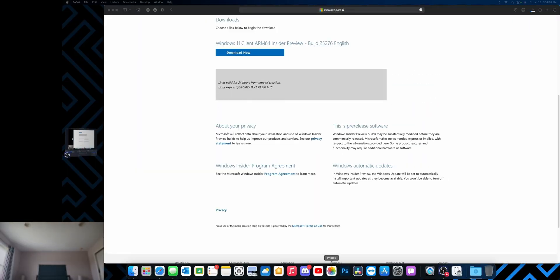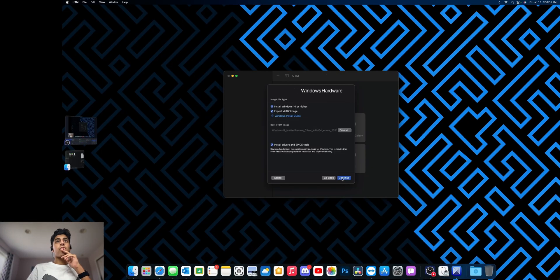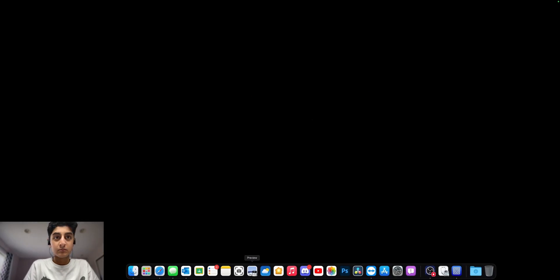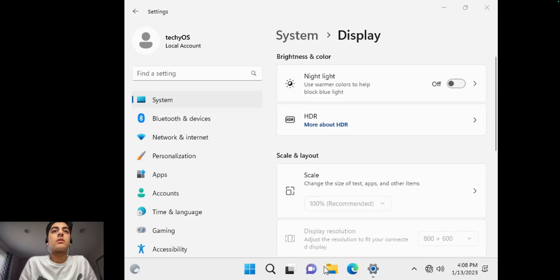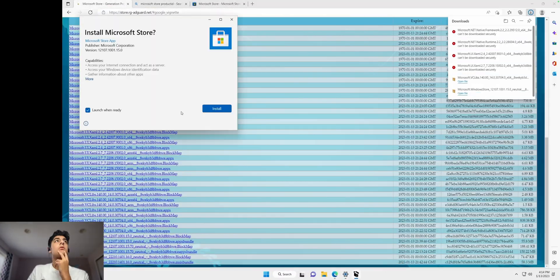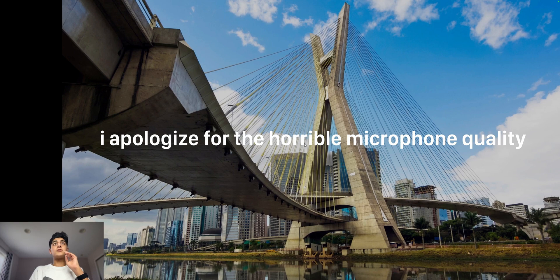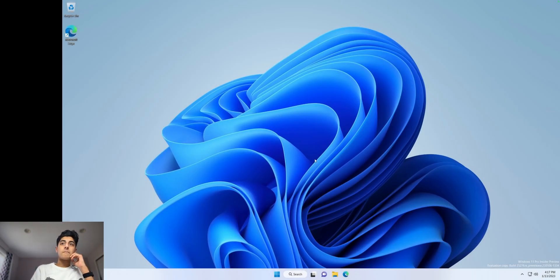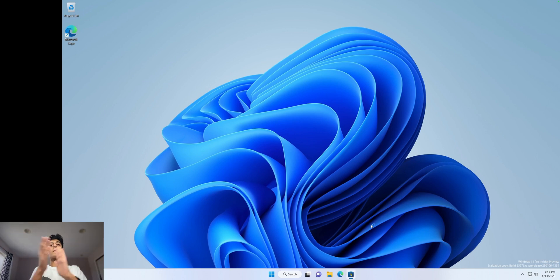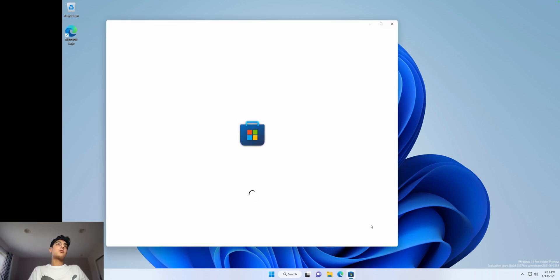So here's a time lapse of me installing Windows 11 in UTM. I've already made a video on UTM — the link is in the description, go check that out. Looks like we've done all necessary setup. Logging in. Yeah, this looks kind of good. Let's pin this to the taskbar. Open up Microsoft Store.